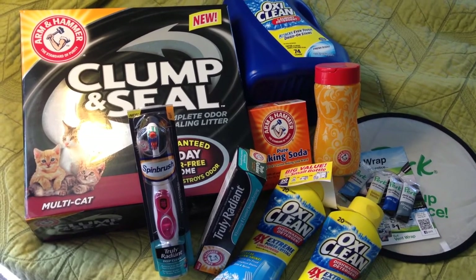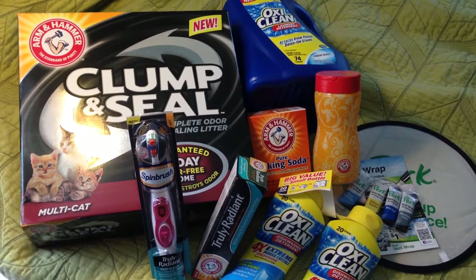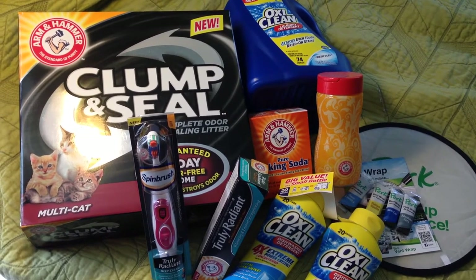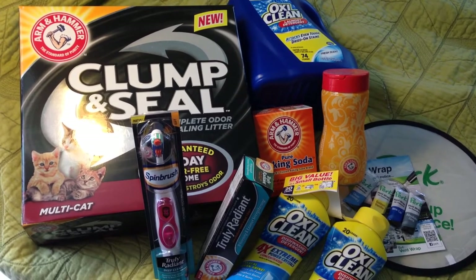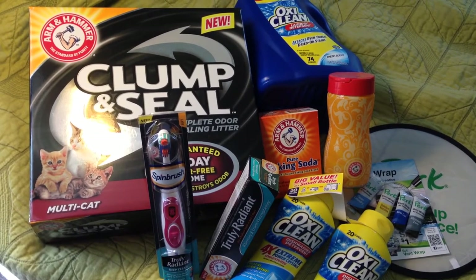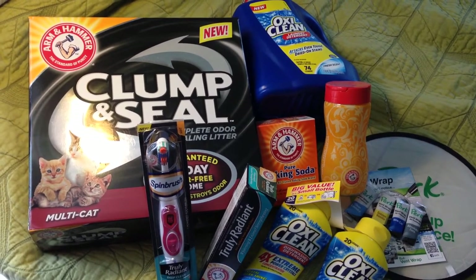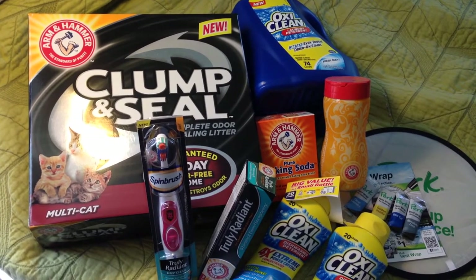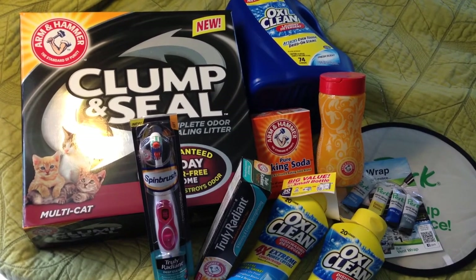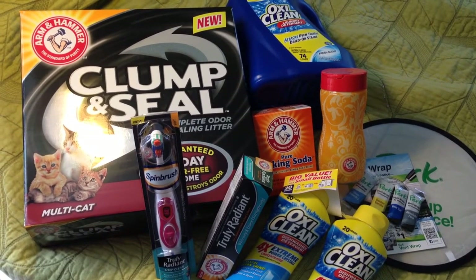This is all from Smiley360 - Smiley360.com. It's a reviewing company website and I've gotten lots of great things from them. I'll leave my referral link below. I highly suggest signing up if you love freebies and love to review new products. The first product is from Arm & Hammer - the Clump & Seal Multi-Cat cat litter. Then I got the OxiClean laundry detergent, 74 loads - a huge bottle. Also from Arm & Hammer is the SpinBrush Truly Radiant collection, the Truly Radiant toothpaste, and pure baking soda in a refillable shaker can.